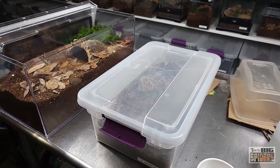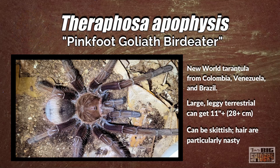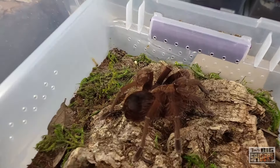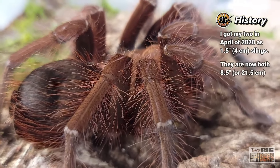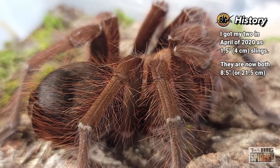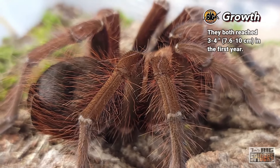Next up we have Therophosa apophysis, the Pinkfoot Goliath Bird Eater. It gets its name from the fact that slings and juveniles actually have pink on all their feet — they do lose it as adults, but they do have some pretty colors and a pinkish tone overall. I have two of them that I got in April of 2020. At the time they were an inch and a half to an inch and three quarters. I found this species grows slightly slower — compared to my Sturmi and Blondi, the Apophysis grew much more slowly.